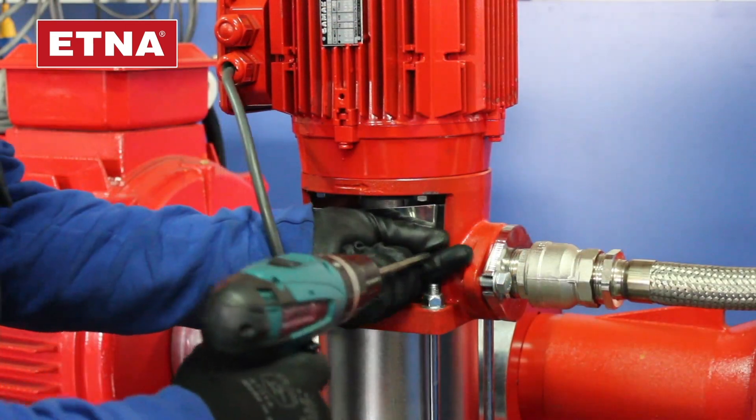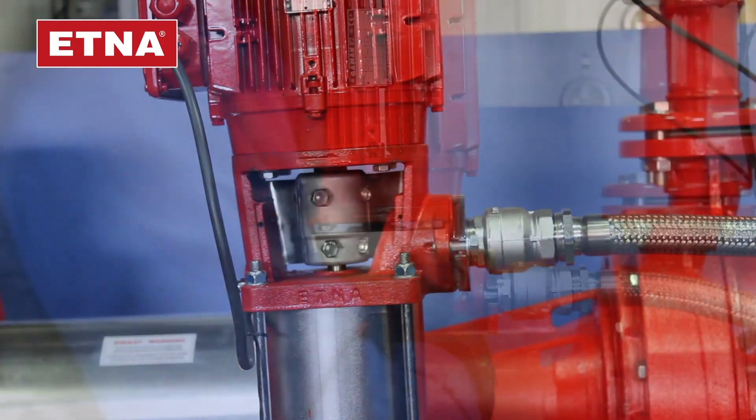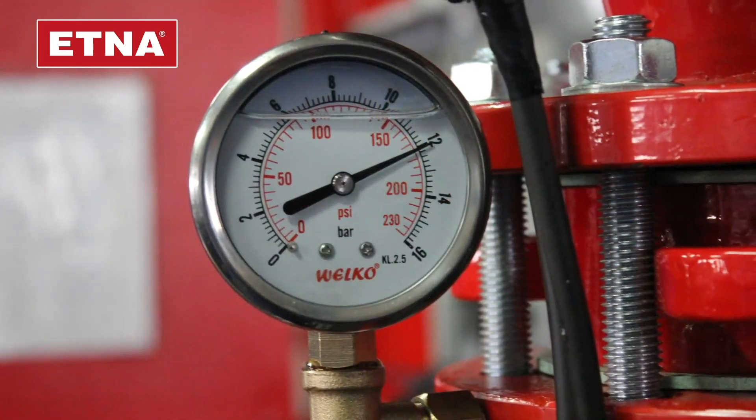Run the pilot pump to check the motor rotation is correct. If the motor rotation is correct, run the pilot pump, pressurize the system and wait for it to stop automatically.